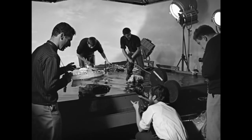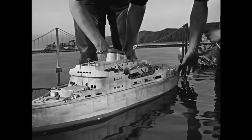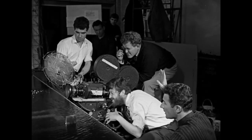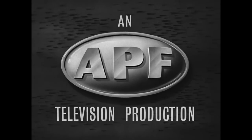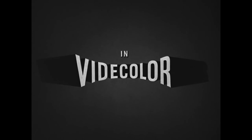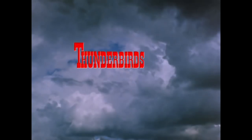The effects team quickly learned lessons that would serve them well on future productions, such as shooting at high speed to give explosions and water a greater sense of scale. And the lessons learned on these black and white shows would carry forward into the colour era with Stingray and Thunderbirds.